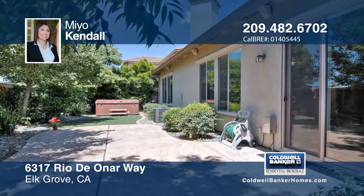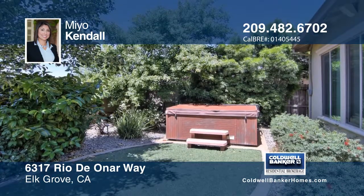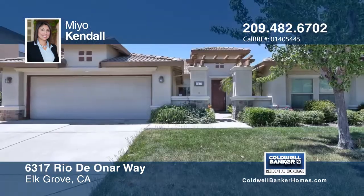The backyard has been landscaped and offers a finished concrete area. Learn more by calling Mio Kendall.